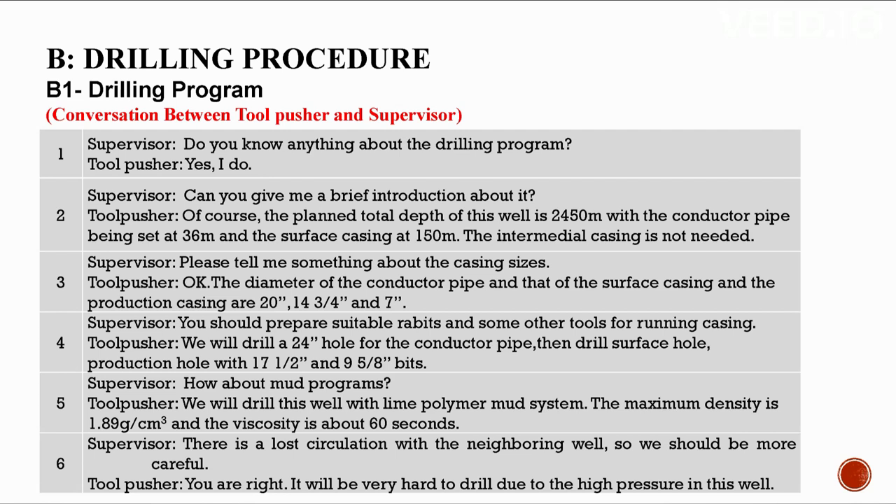You should prepare suitable rabbits and tools for running casing. We will drill a 24-inch hole for the conductor pipe, then drill the surface hole and production hole with 7-1/2-inch and 9-5/8-inch bits. We will drill this well with lime polymer mud system — maximum density 1.89 g/cm³ and viscosity about 60 seconds. There was lost circulation with the offset well, so we must be careful.